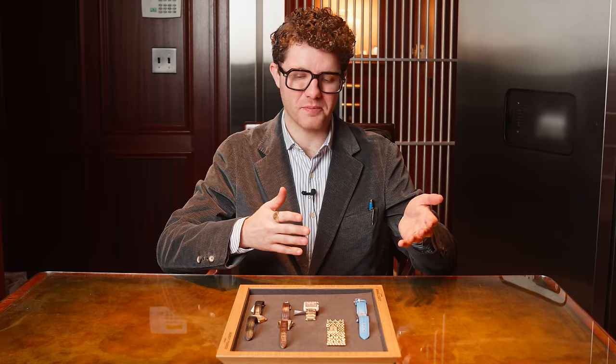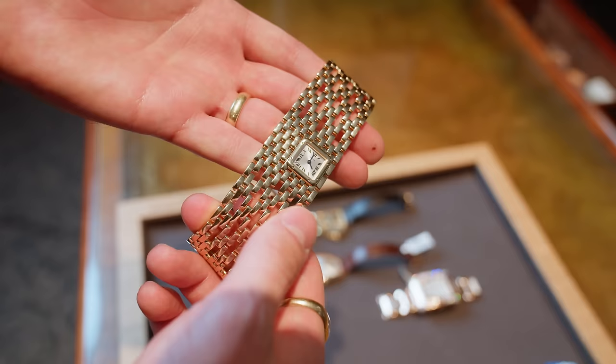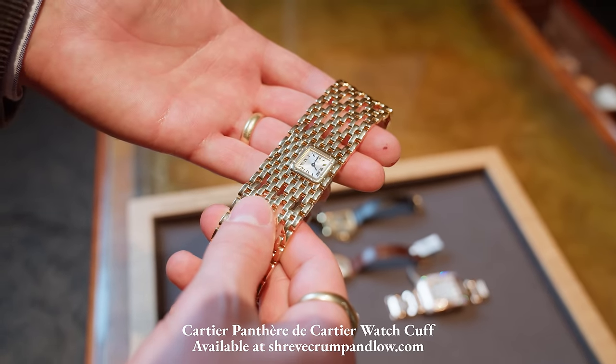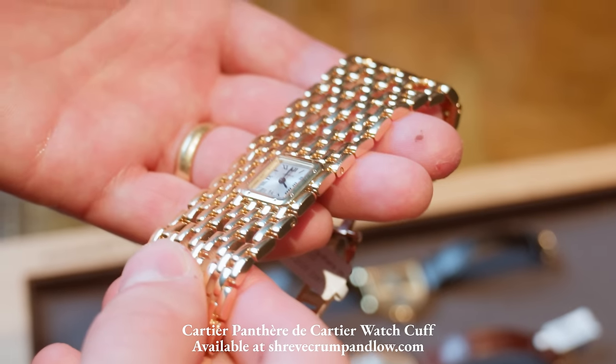Speaking of jewelry combined with watches, nothing does it better than the Cartier Panther — a watch, but also a cuff. Truly a work of art both in terms of its engineering and being a timepiece.